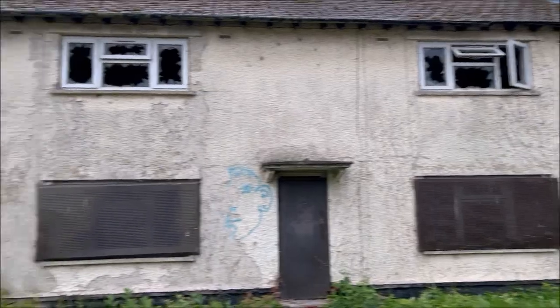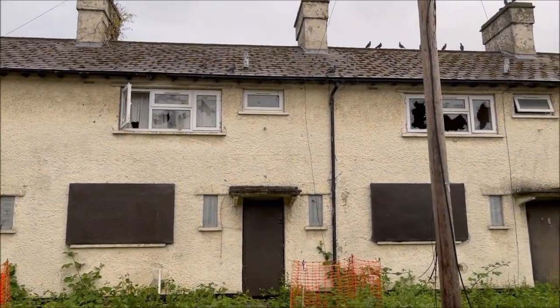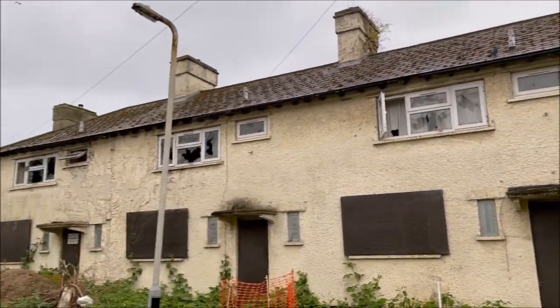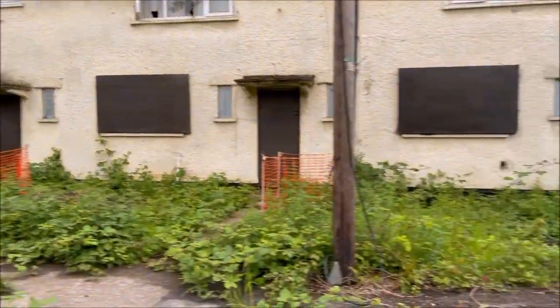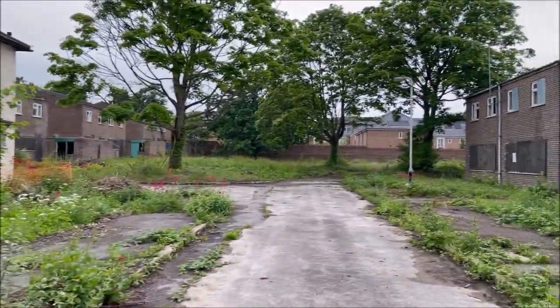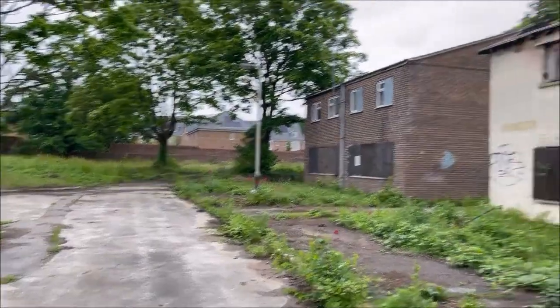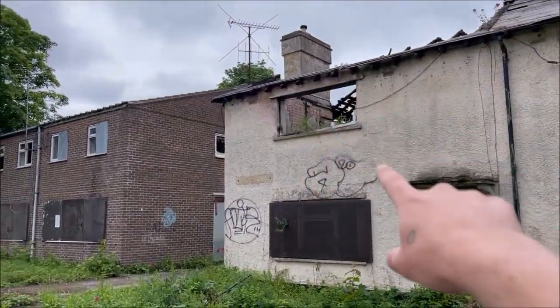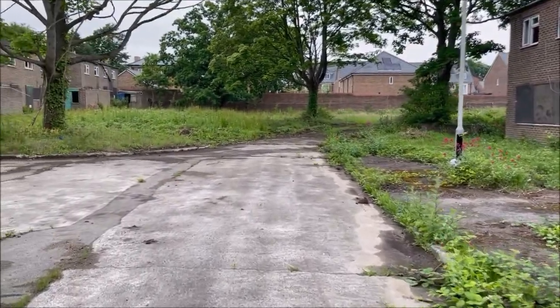We've got about 40 to 50 houses in here. All that over there is abandoned. Got pigeons everywhere, all the windows are smashed. Look at the old sodium lamppost there as well. As you can see, no one has been around here in so long. I'm going to take you on a walk through this estate today. Hopefully we can actually get into some houses. You can see this one up here — it's lost its roof. It's pretty knackered in here.